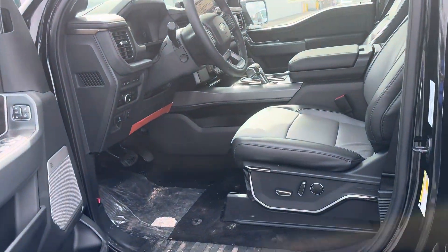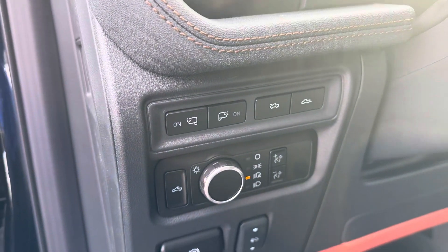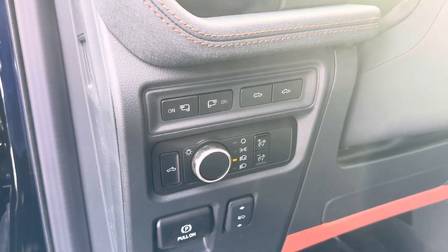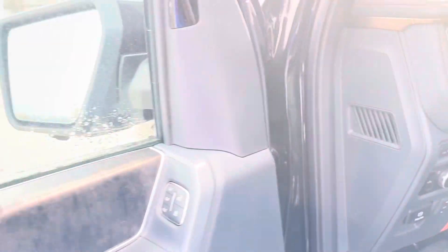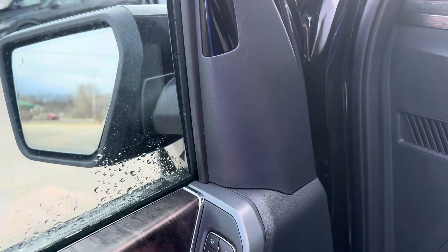Full power everything, including power tilting telescoping steering wheel, fog lights, LED spotlights, power adjustable foot pedals, remote collapsing side mirrors, memory seating.